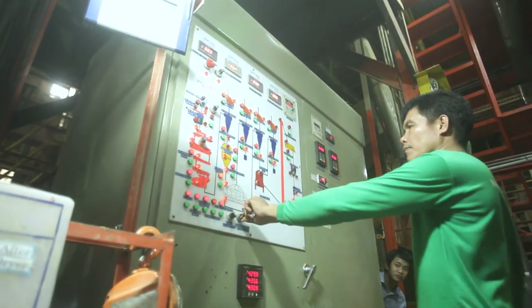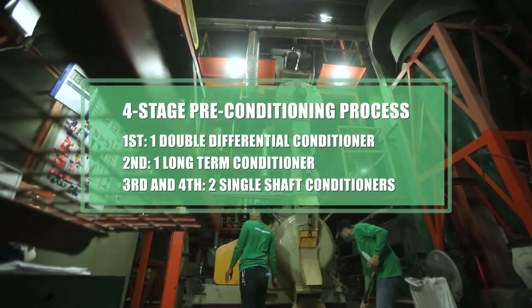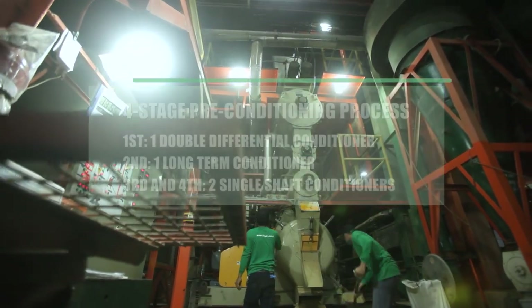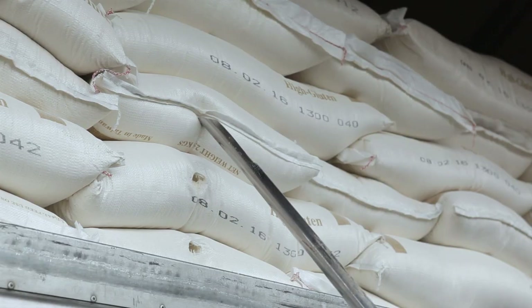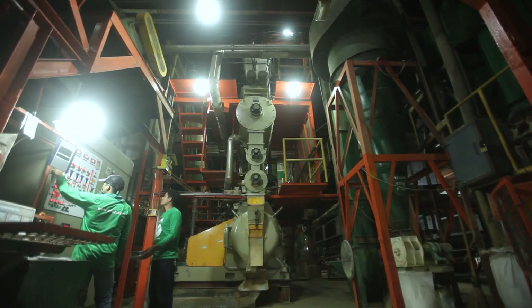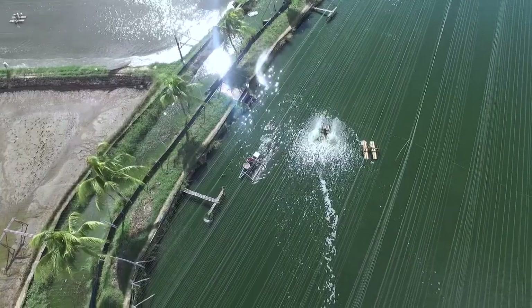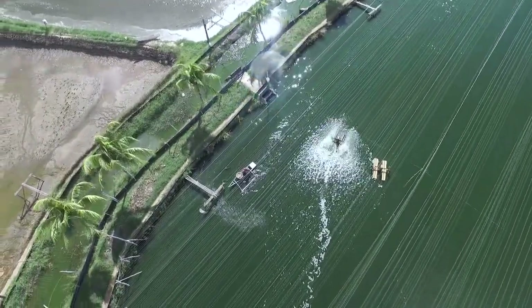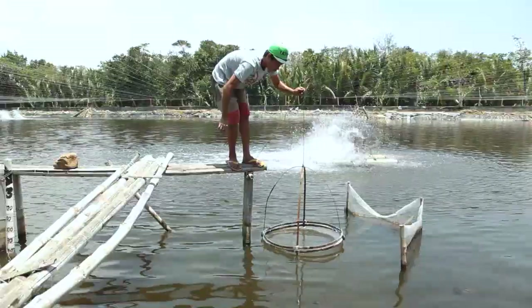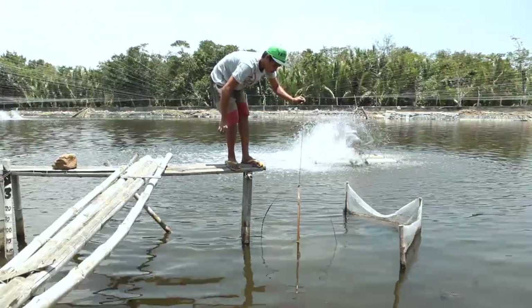Tate Shrimp Feeds is manufactured using state-of-the-art processing technology and passes through stringent quality control, starting from the selection of raw materials up to the packing of the finished feed products. With this process, Tate Shrimp Feeds has superior hydrostability, which greatly minimizes nutrient leaching and disintegration of pellets.